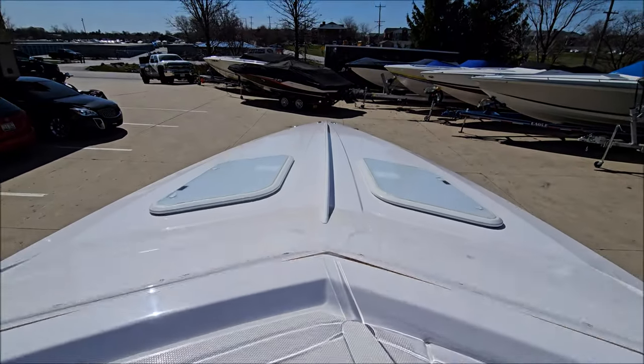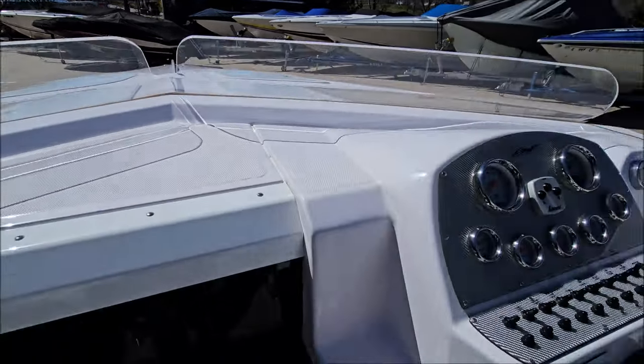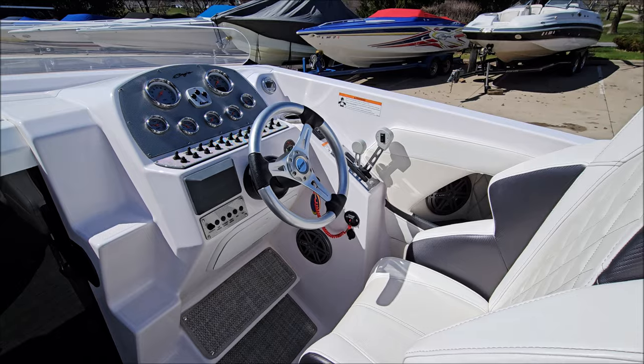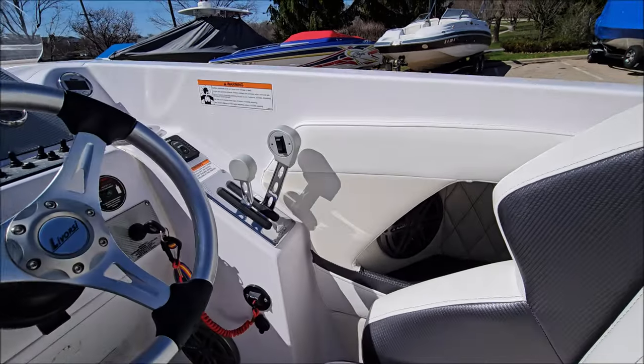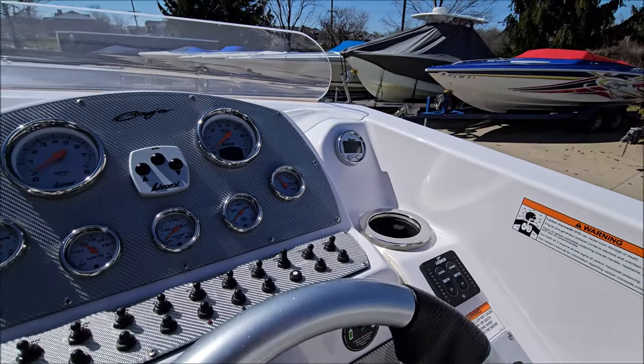Low-profile acrylic windscreen, two deck hatches, and a white-coated center bow rail. Mercury DPS controls with power trim on the throttle, and billet controls with silver handles.